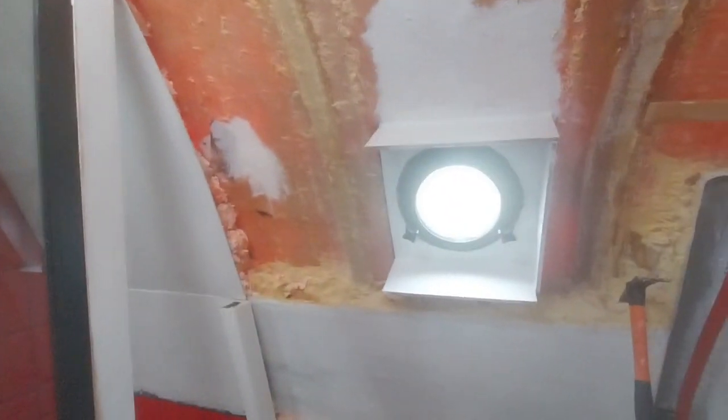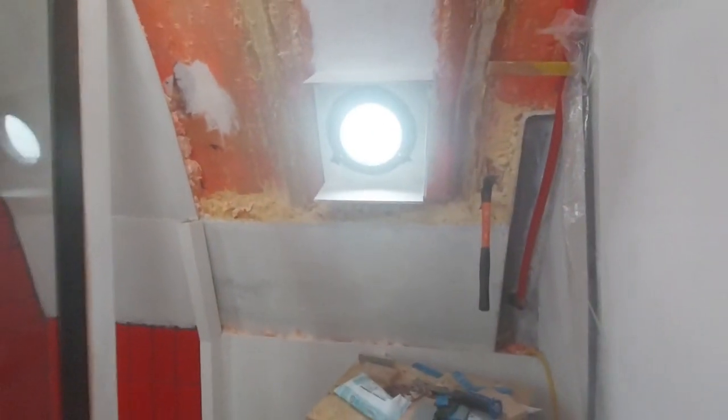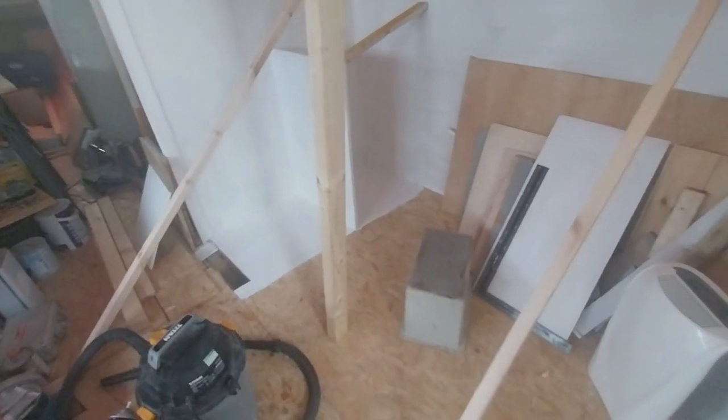A big thing to have done is put a porthole in. As you can see, that gives me loads of light and it's always a good idea to be able to open up a window and get some fresh air in. So that's starting to look good. Another thing I've done — still got the props up for the roof because I'm still hoping for some nice weather — I've secured some more floorboards down.